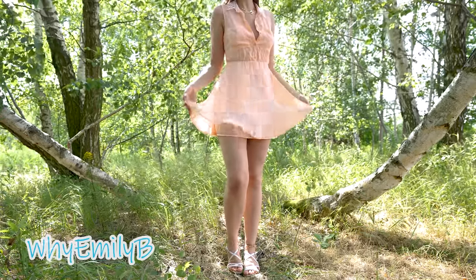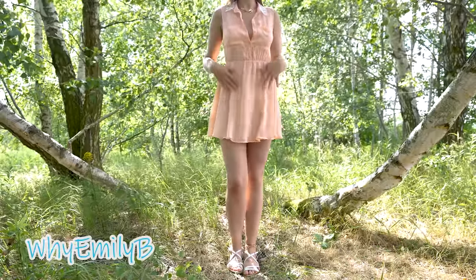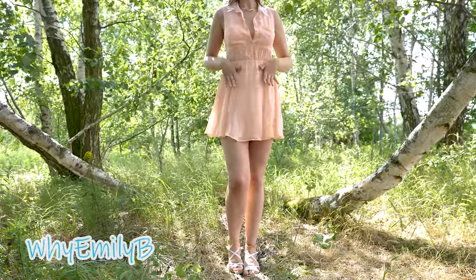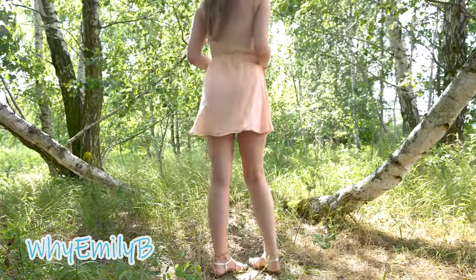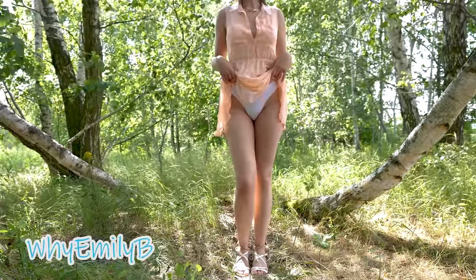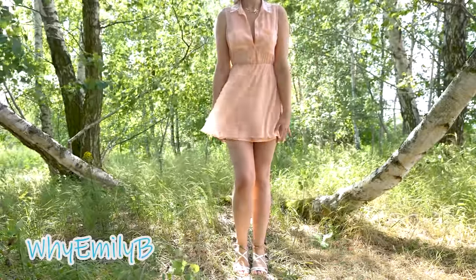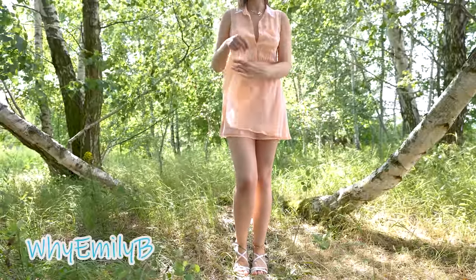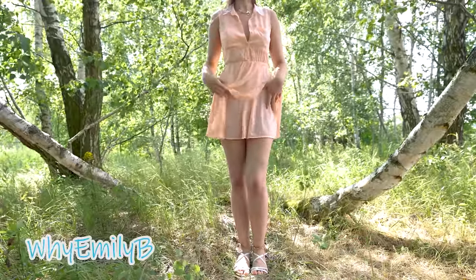We are starting with this light peach, extremely lightweight dress. It is so light that I am barely feeling it on myself, but such a feature has an impact on the transparency of the fabric. I'm not sure if the camera is seeing that, but my panties are perfectly visible through this dress. I'm especially wearing light panties to make them less noticeable.